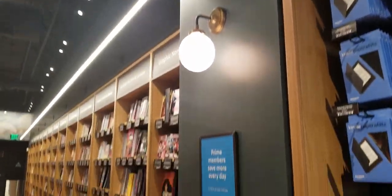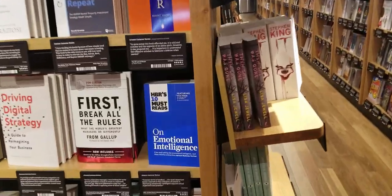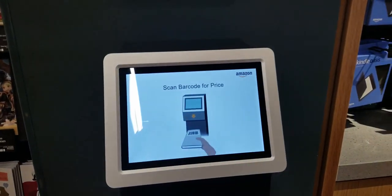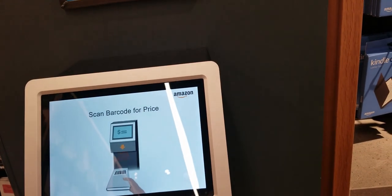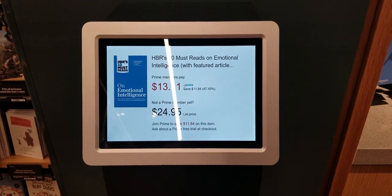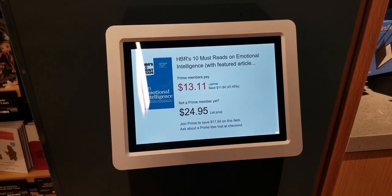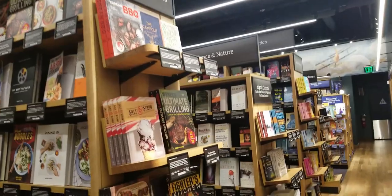There is a price checker here, because it looks like — as I showed you with those little blurbs earlier — the price is not apparent on the books, so this is where you would check. You scan the book underneath, and it looks like if you're a Prime member you save about $11.84. That's cool — it gives a good incentive to be a Prime member.